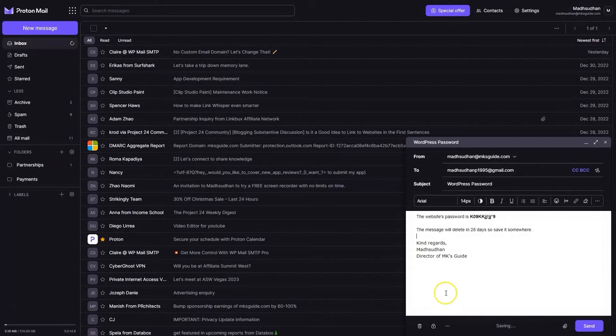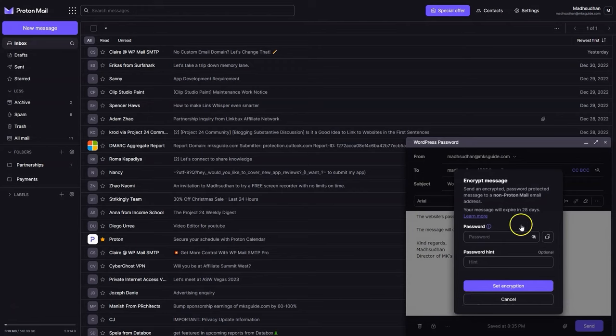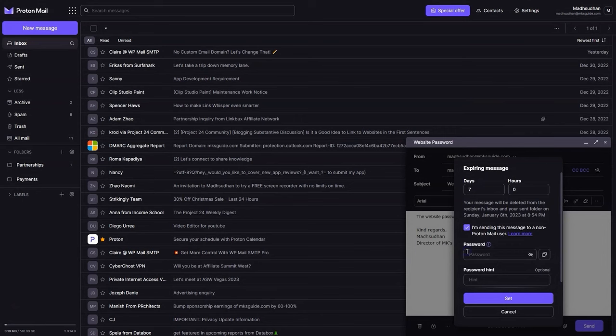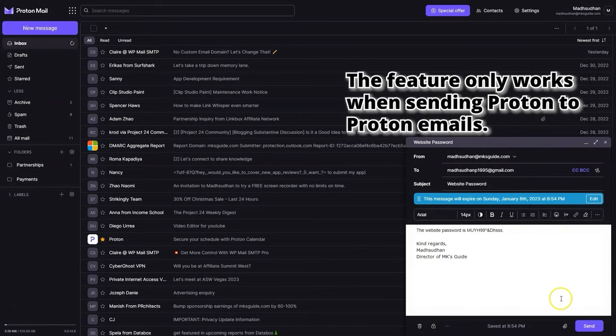Fourth, with Proton Mail you can send password-protected encrypted emails and set expiry dates. The password protection feature lets you set a password, and those emails are not delivered to the recipient's address — instead, Proton creates a link which is delivered to the recipient's inbox. The user must open the link and insert the password. You can also set expiry dates for emails; after the expiry, the emails are deleted from the recipient's inbox automatically.